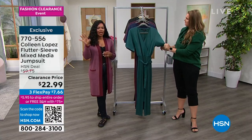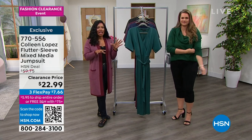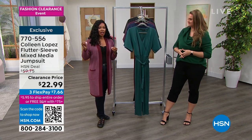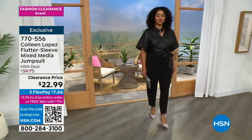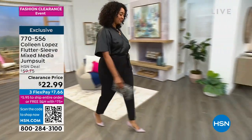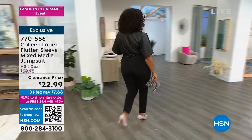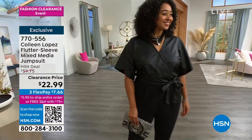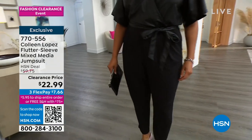We were saying earlier that jumpsuits have to really be right to look good across the board. Wait until you see this one — Kenya has this one on in black and she looks like a million bucks. That jumpsuit is now $22.99. I am totally shocked. Kenya could be going out at nighttime if she wanted to.